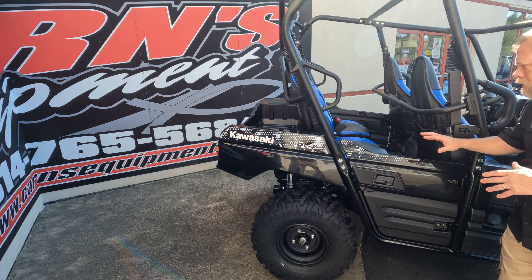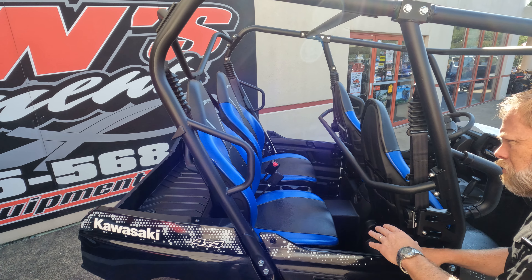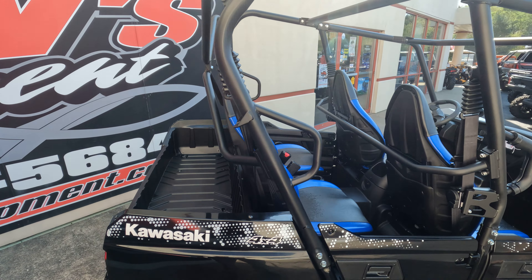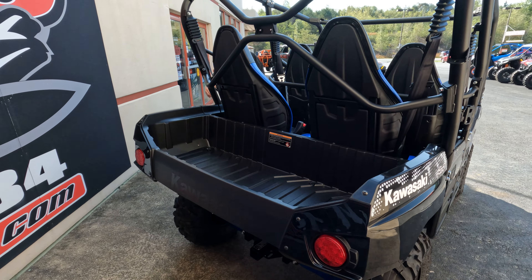If you do look in here, these center seats are pushed in a little bit and they're raised a little bit, so that rear passenger can see down the middle. And if you have kids, it's kind of keeping their hands inside a little bit better.